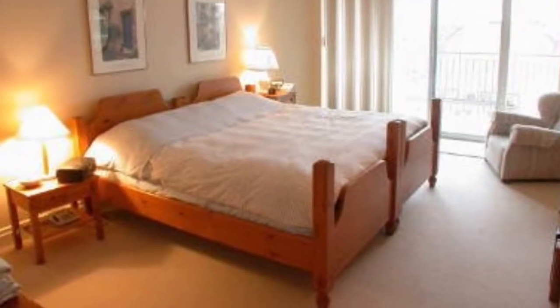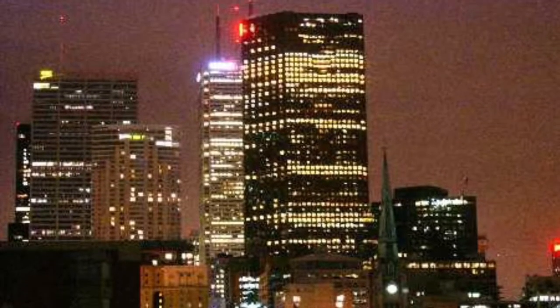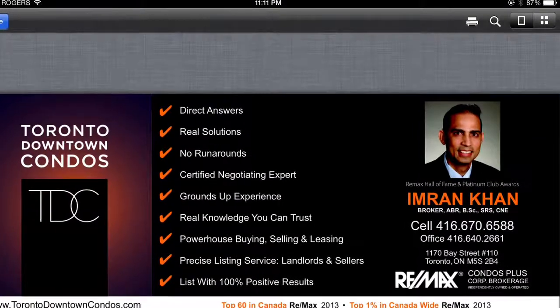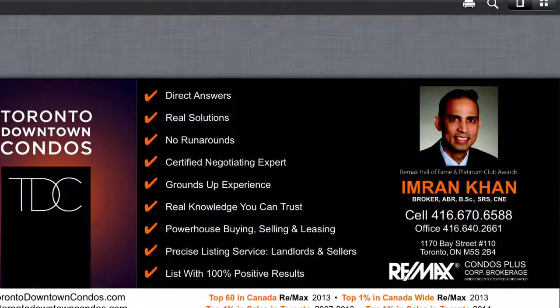Walk to groceries, TTC, financial districts, Eaton Centre and all around downtown Toronto. Please call Imran Khan, broker, Remex Condos Plus at 416-670-6588, or email Imran at toronto-downtowncondos.com.